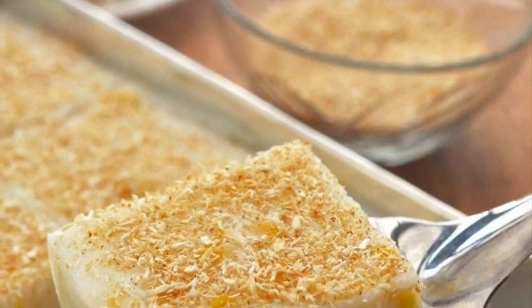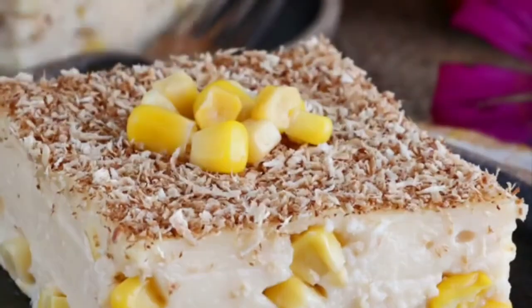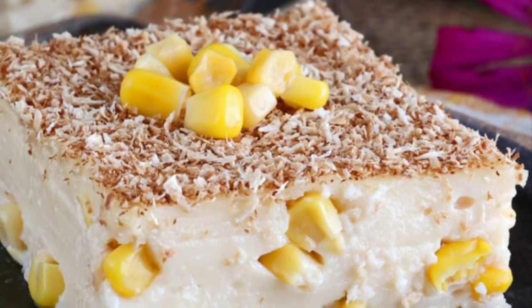The corn kernels and latik are used to add different textures to the Maja Blanca, which by itself usually has a creamy texture.